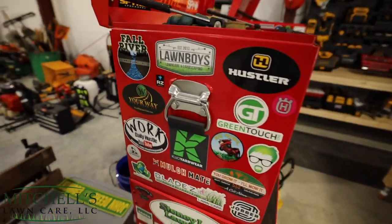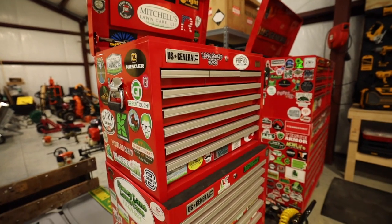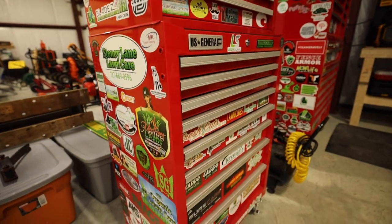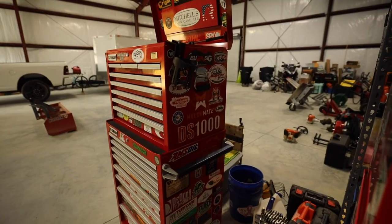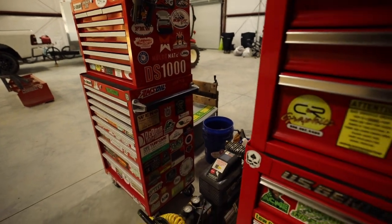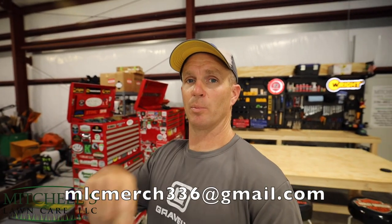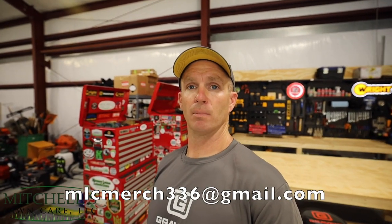The toolboxes serve as a great foundation for sticker swaps, which started several years ago with the very first one — Fall River. If you've given me a sticker, it's on one of these toolboxes somewhere. If you'd love to send me your sticker — it doesn't have to be green industry related — I'd love to feature it on my toolbox. You can send your info to mlcmerch336@gmail.com and I'll send you my sticker as well.